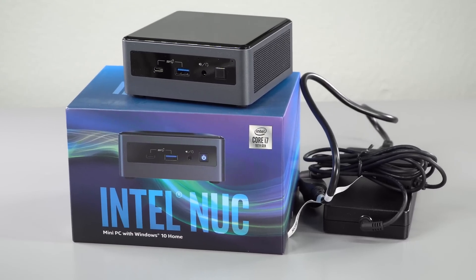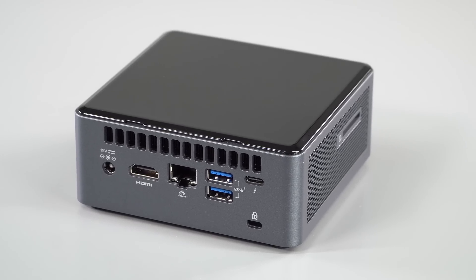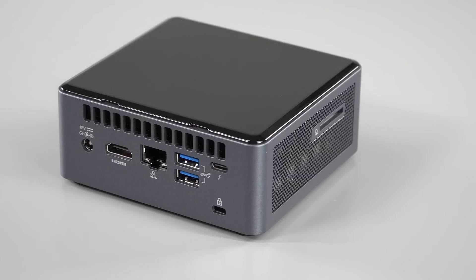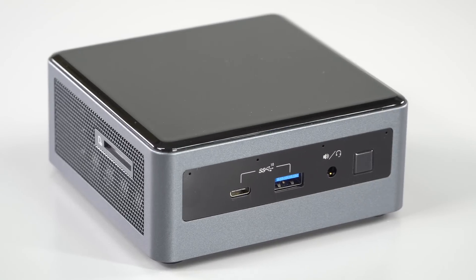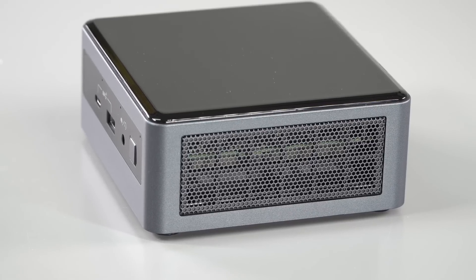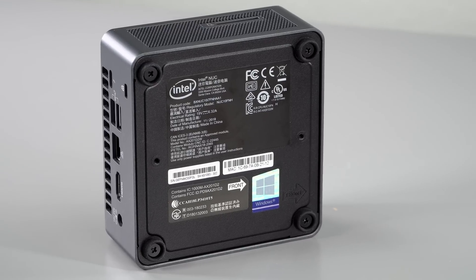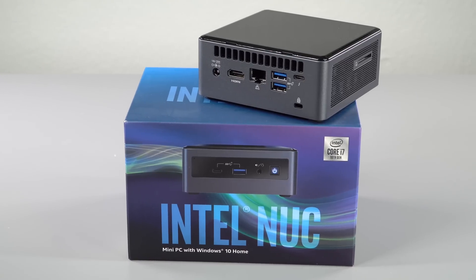Despite the compact size, cooling is actually pretty good on this, especially considering you've got a 25-watt CPU inside. It uses Intel UHD graphics, not Iris Plus, because this is Comet Lake, but you've got a six-core i7 in here. It's the coolest running of the Intel NUCs I've tested, because Intel is getting better at power efficiency and the cooling design — it actually runs cooler even doing more demanding benchmarks than a similarly-equipped laptop.